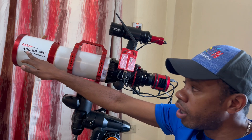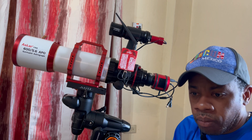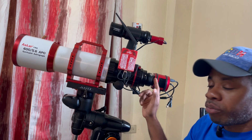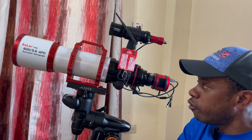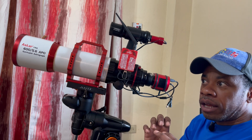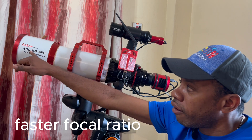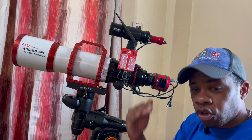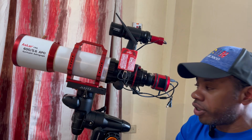It comes with the 0.7x focal reducer. Initially this is a 600mm focal length scope, and by having the 0.7x reducer — so 600 multiplied by 0.7 — brings us down to about 420mm of focal length. What that basically means is a wider field of view, and it's going to capture much more detail at a faster rate. It's no longer f/5.6; it brings it down to about f/3.9. The lower the number, the faster images can be captured and the more light is gathered at a faster rate.